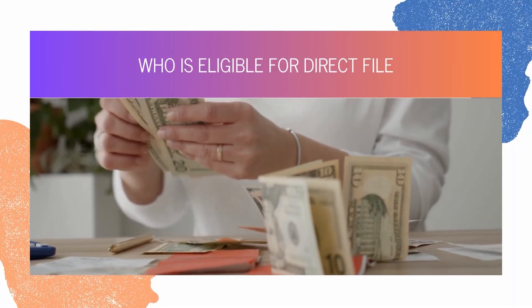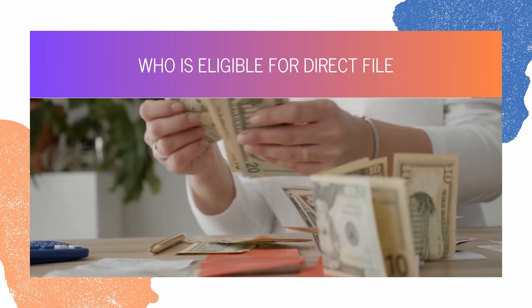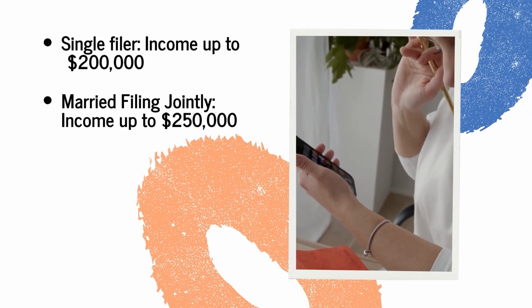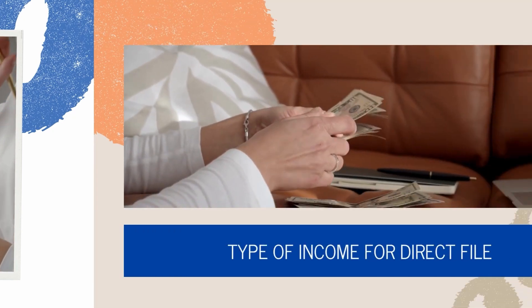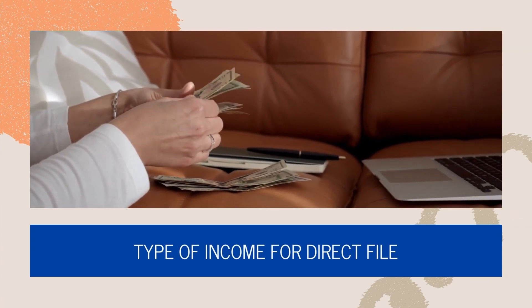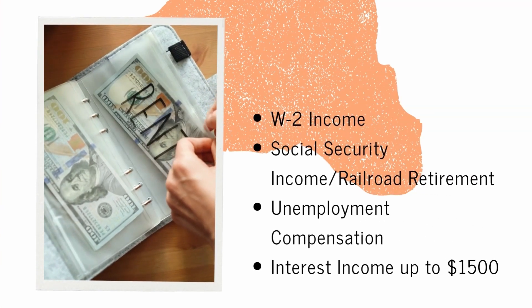But it's not for everyone. In general, you're eligible for Direct File if you're a single filer making up to $200,000, or married filing jointly making up to $250,000. But the type of income you earn matters — it has to come from a W-2, Social Security or Railroad Retirement, unemployment compensation, or interest up to $1,500.